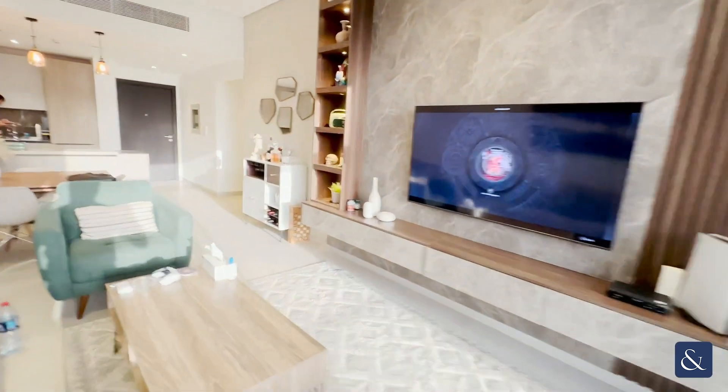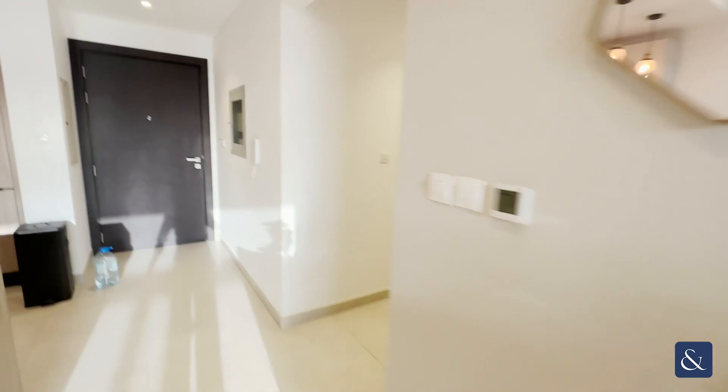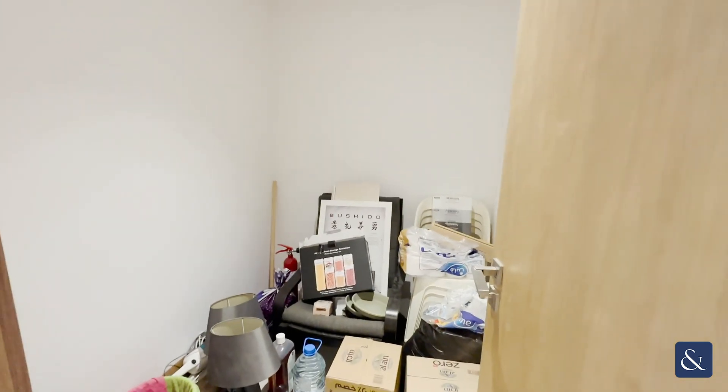Heading back inside and over to the bedrooms. On our right-hand side, we have the storage unit. It does come with an internal storage unit, quite huge in size with a lot of space for storage.